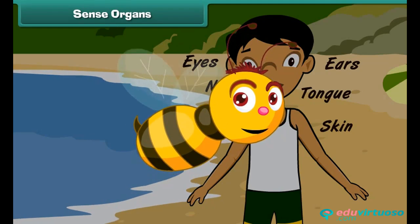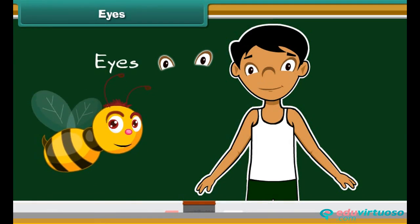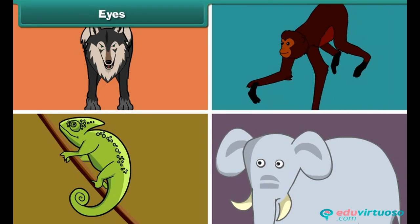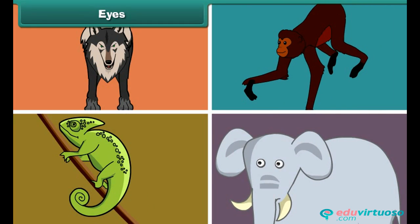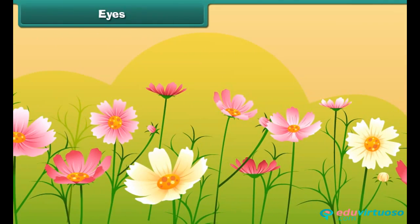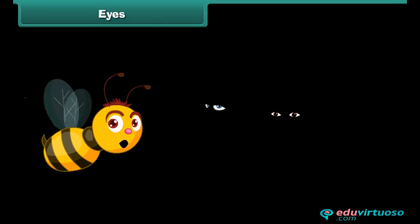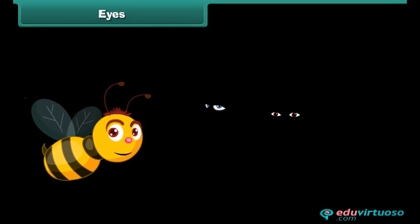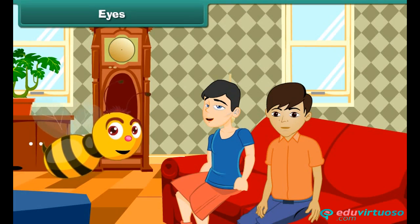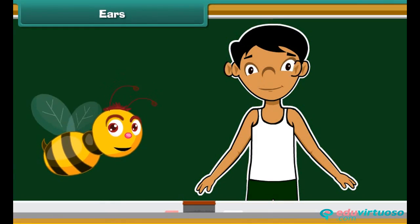The first sense organ of our body is our eyes. All living creatures have a pair of eyes on their face. Eyes are the organs of sight — they help us view and identify different things around us. Do you know why we are not able to see objects when we enter a dark room? That is because light is required by our eyes to make us view objects.